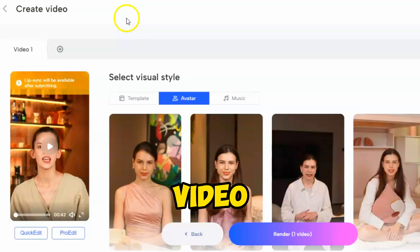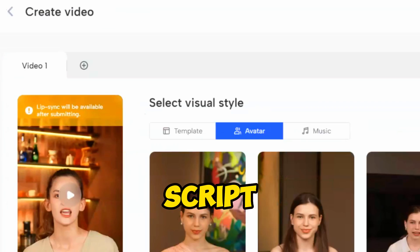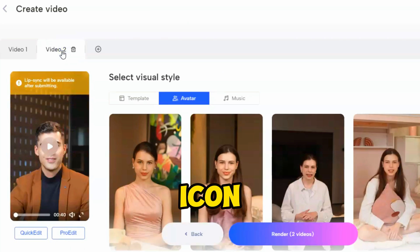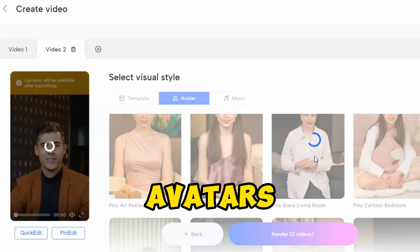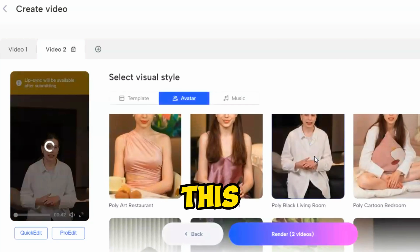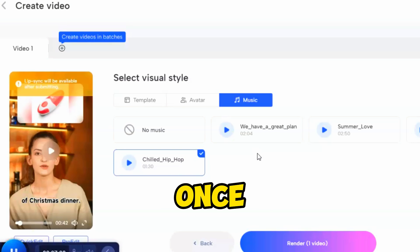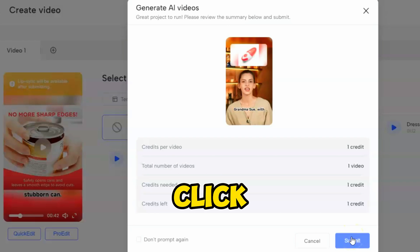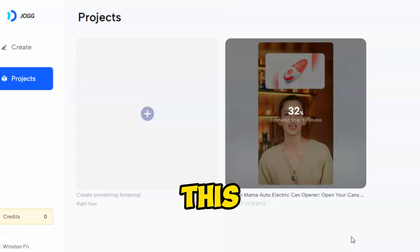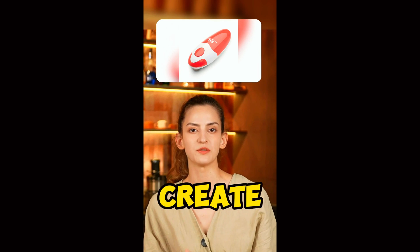Before rendering, if you want to create multiple videos in different styles with the same script, click on the plus icon. This will duplicate the video, and you can customize it with different avatars and scenarios. This way, you can create unlimited videos with the same script. Once your videos are ready, hit the Render Video button, then click Submit. This is a high-quality video that will definitely boost product sales.